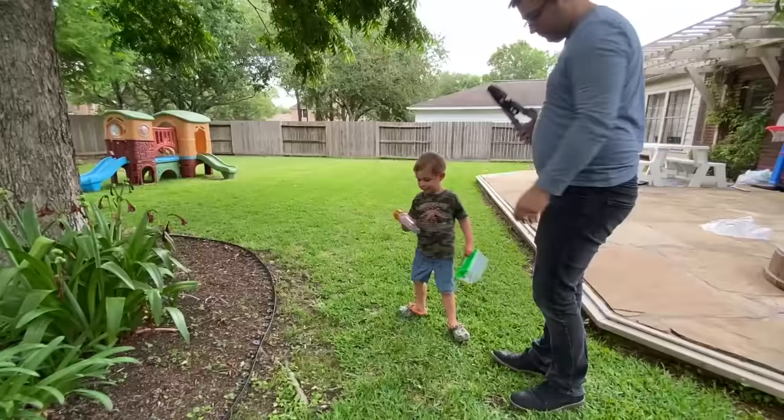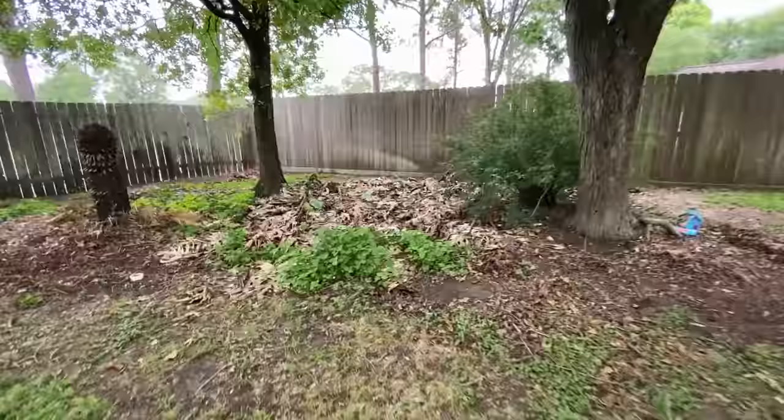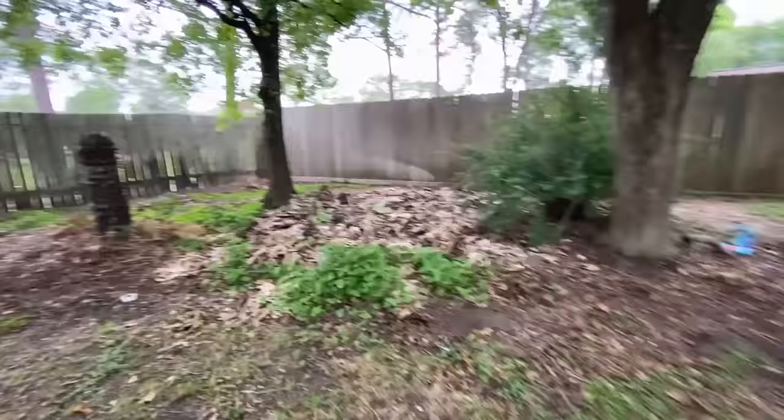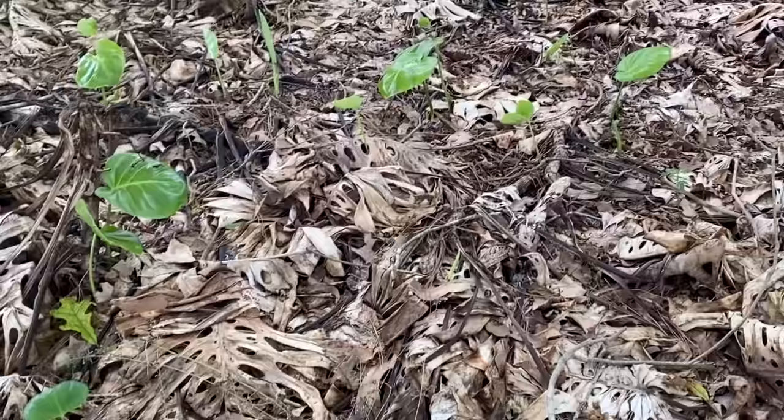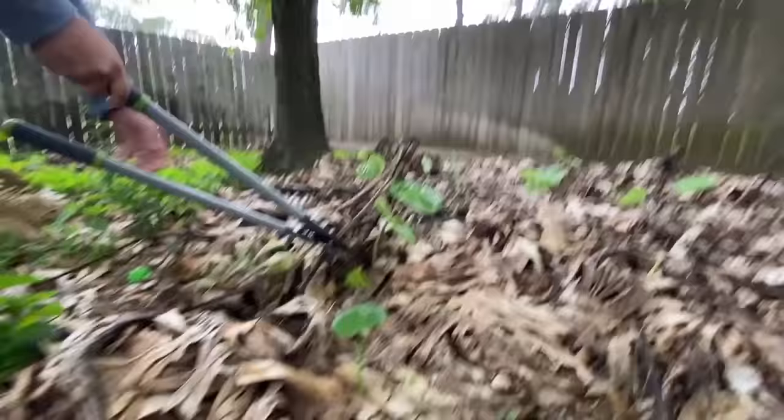So we have a really big project that we're gonna do with this. These bushes over here died when it got really cold, and they're starting to regrow, but we wanna take all the dead ones and move them so the new ones have space to grow. So there's probably a lot of bugs under here. But hopefully there's no snakes. We gotta be careful. I guess we are gonna need a rake.